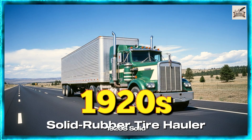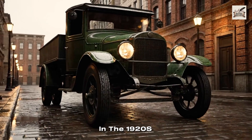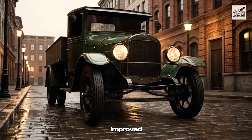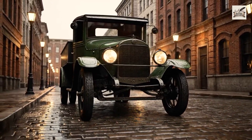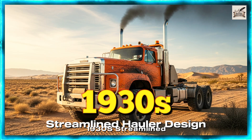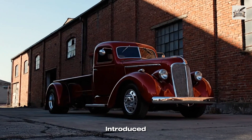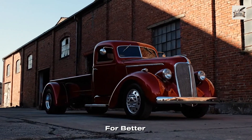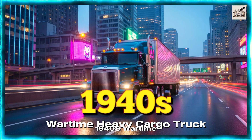In the 1920s, solid rubber tire haulers improved reliability, allowing industries to transport goods more efficiently. By the 1930s, manufacturers introduced streamlined designs for better speed and reduced wind resistance.